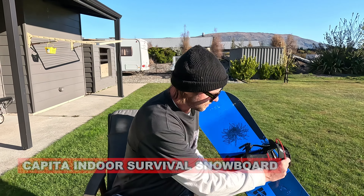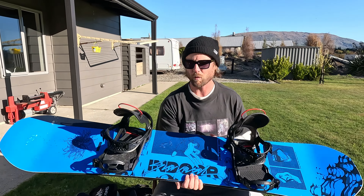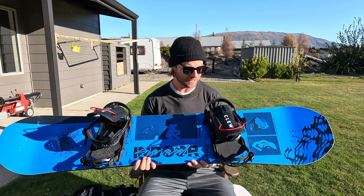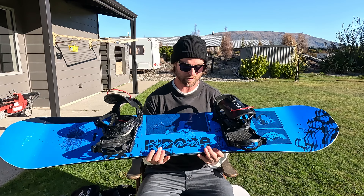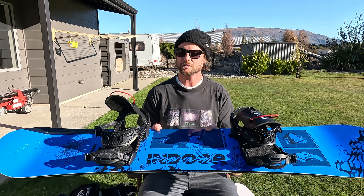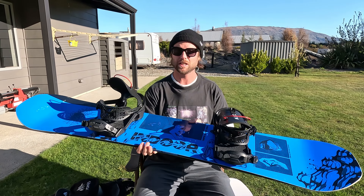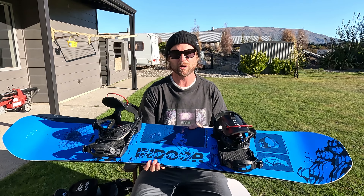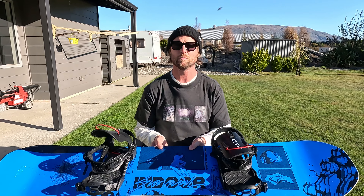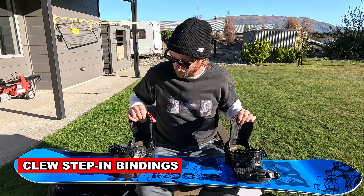I've also been riding this board in the park. Surprisingly on this trip we haven't had a ton of park days — the weather's been on and off, pow days, and a bunch of down days because of wind. But this is the Capita Indoor Survival and it surprised me — it's pretty soft, really good for butters and jibs. I'd recommend it to intermediate or even beginner park riders because it's pretty versatile for butters, ollies, and things like that.